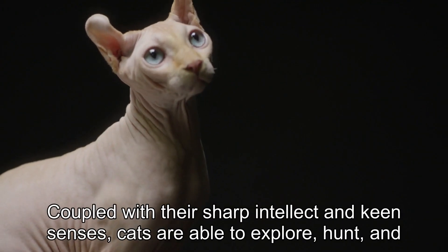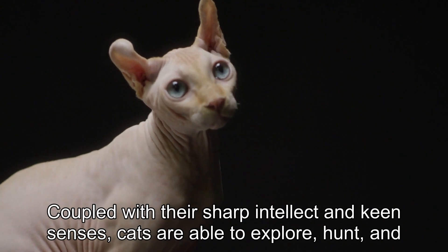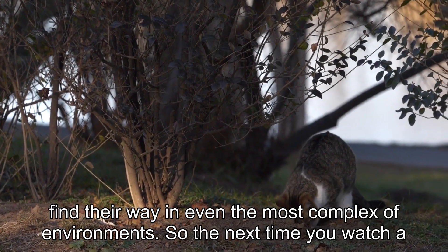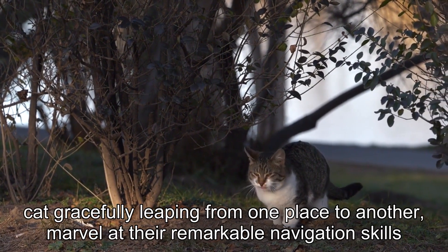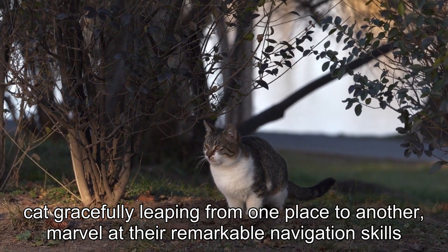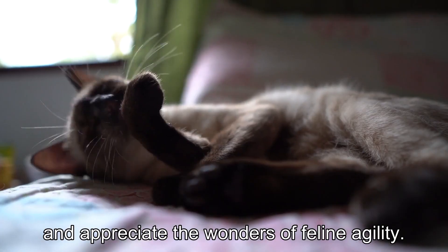Coupled with their sharp intellect and keen senses, cats are able to explore, hunt, and find their way in even the most complex of environments. So the next time you watch a cat gracefully leaping from one place to another, marvel at their remarkable navigation skills and appreciate the wonders of feline agility.